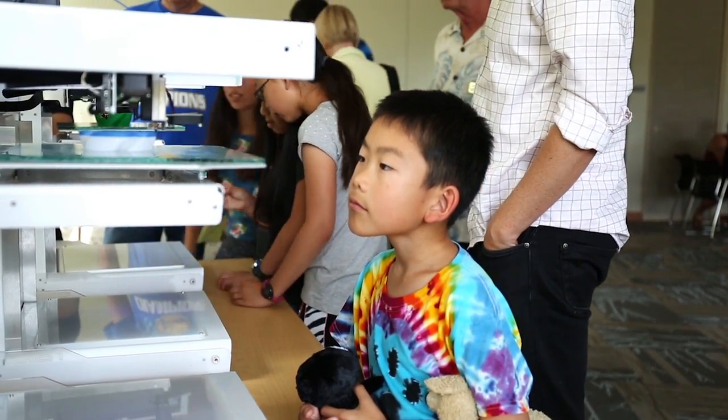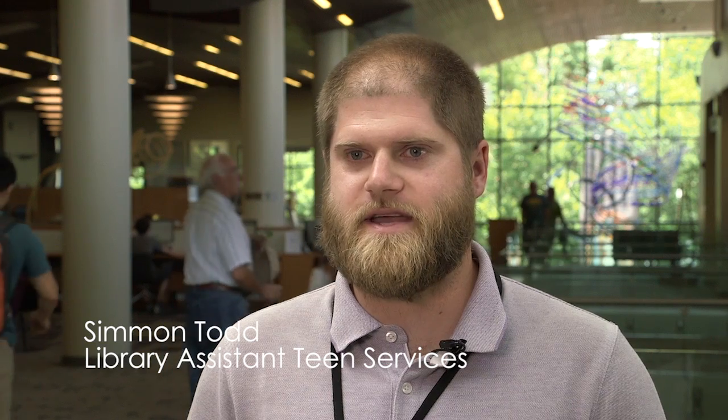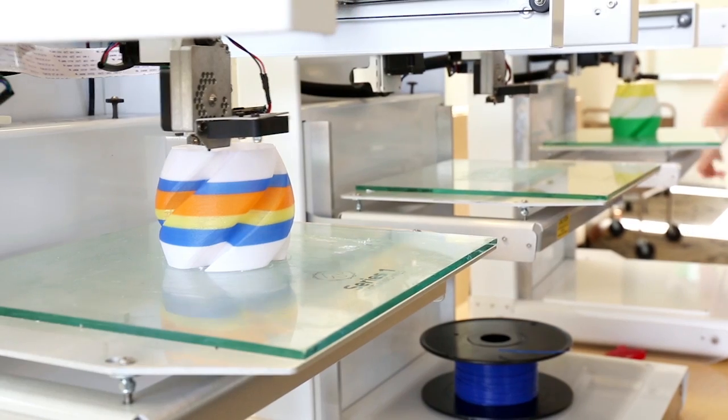A few months ago, actually back in December, with our library foundation, we worked together to secure a grant from the Dean and Margaret Lesher Foundation to purchase two 3D printers, and those are going to be the cornerstone of our maker space.